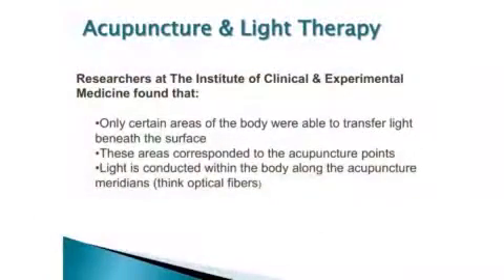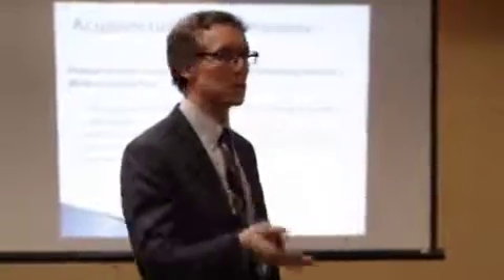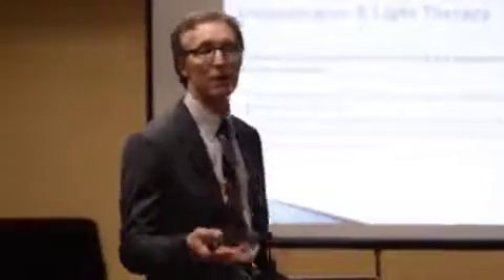Researchers at the Institute of Clinical and Experimental Medicine found that only certain areas of the body were able to transfer light beneath the surface, and these areas corresponded to acupuncture points. Light is conducted within the body along these acupuncture meridians — think like optical fibers. Most of those pathways lie along bony protuberances because bones themselves are electronic; anything made of calcium is going to be an electronic transporter.